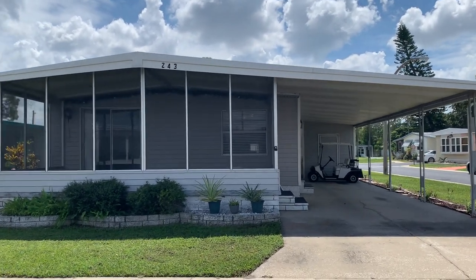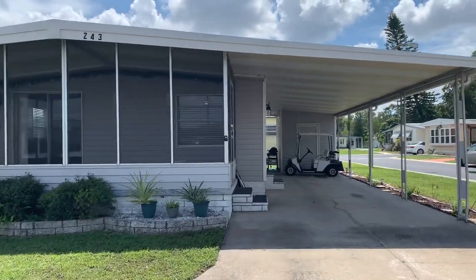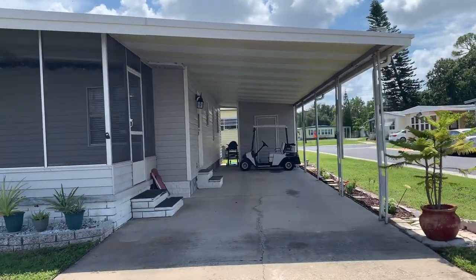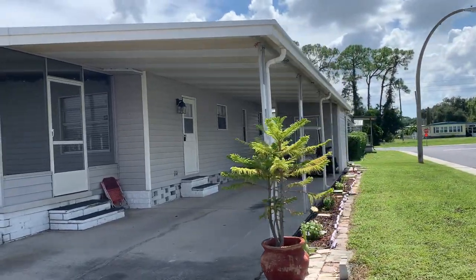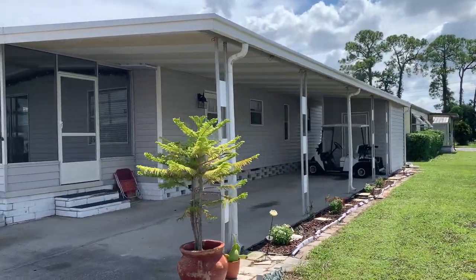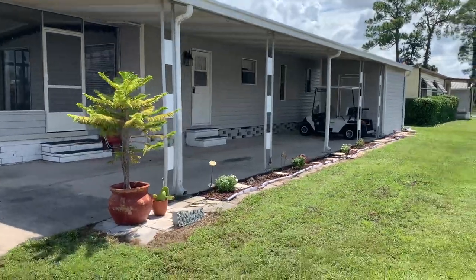Hi, this is Greg, SLR Mobile Homes. We're here in La Plaza, Clearwater, Florida. This is a really nice two-bedroom, two-bath on a nice big corner lot.